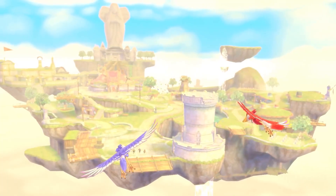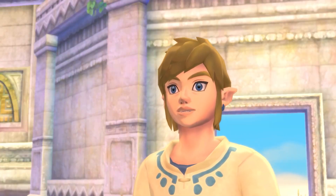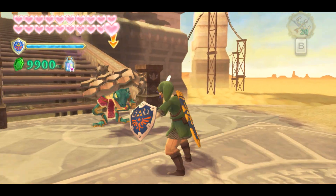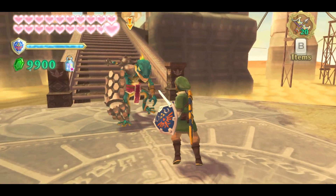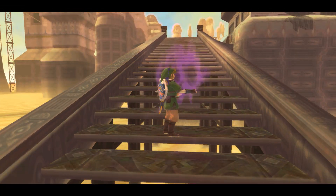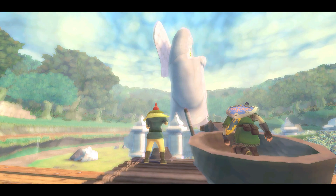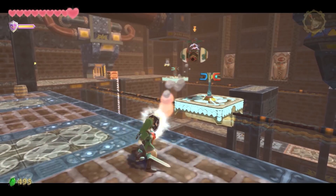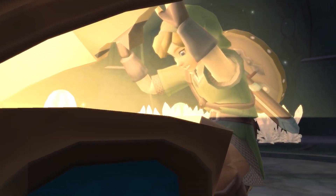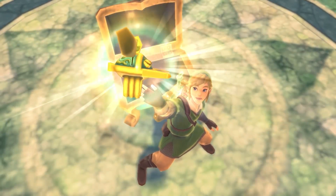Skyward Sword HD is now out, and there has never been a better time to jump back into this amazing game and experience some of these secrets for yourself. I hope you guys enjoyed learning about some of these secrets — hopefully there was a new one in there you had never heard of. I'd never noticed the credits one or the murals, so that was cool learning that when making this video. I know it's a bit different from the standard fare on my channel, but I thought it would be a great way to celebrate the release of Skyward Sword and give you guys some new secrets to find when playing the game.